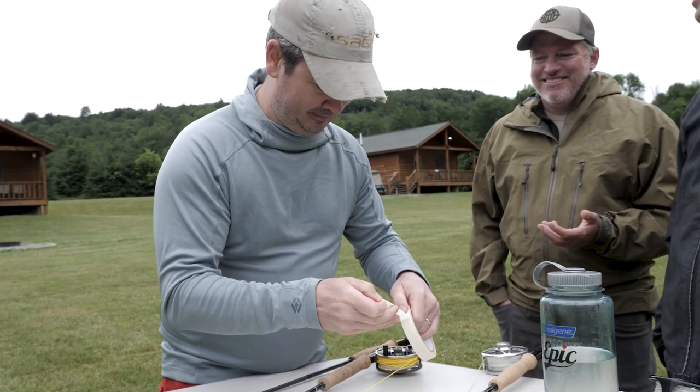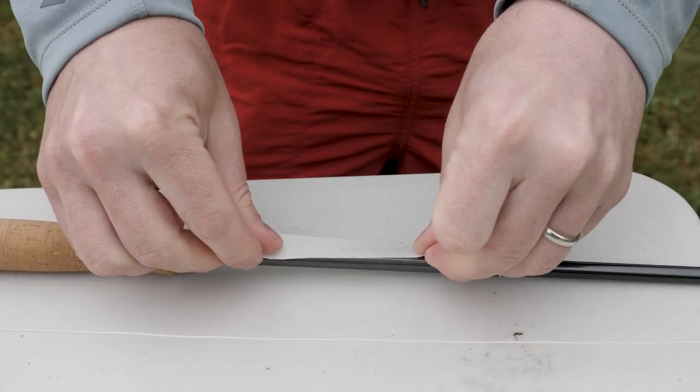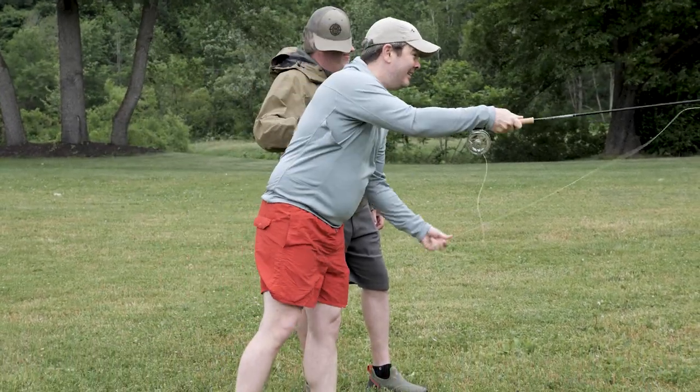We're at our fly rod test. We've been casting and fishing a bunch, but we had an idea for another component to the test that we thought would be really fun — a blind casting test. We took a selection of high-end rods around $900–$1,000 and some better budget rods around $200–$300, put masking tape over the logos, and had members of the test crew blindly cast them.